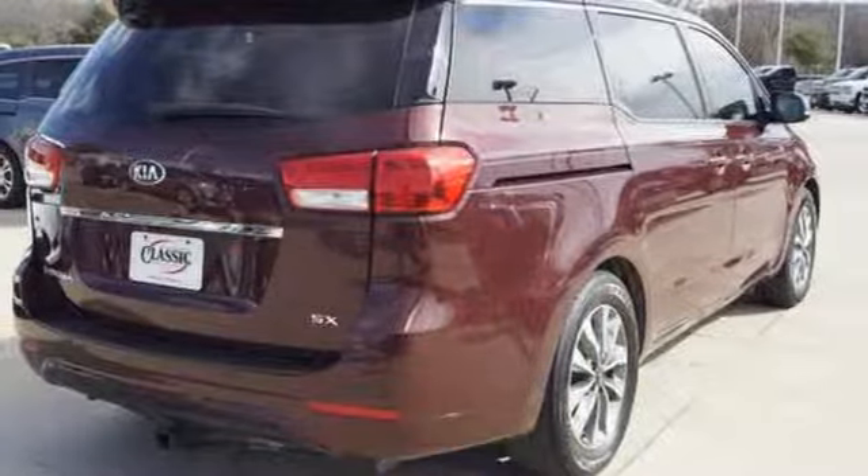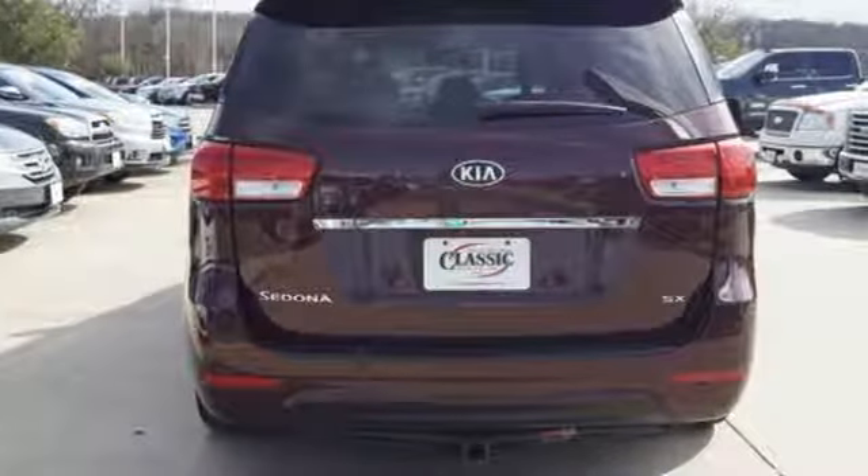Driver memory seats, V6 engine, hands-free lift gate, auto dimming rear view mirror, and heated and ventilated leather bucket seats.